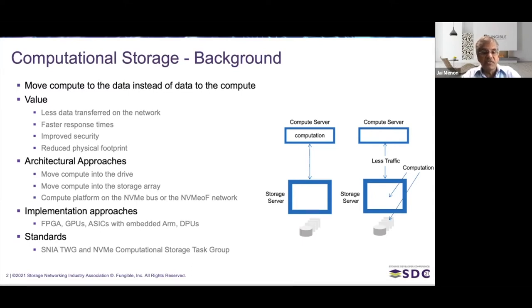You can get faster response times. You also get improved security because you don't actually have to send all of the individual data bits up to the compute over the network — you're sending much less information. And finally, because of the reduced footprint that can result, you need less networking, which means you might need less switches, less server compute power, and less physical footprint. So these are all the reasons why computational storage is exciting.